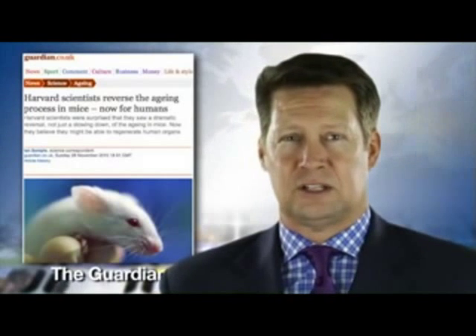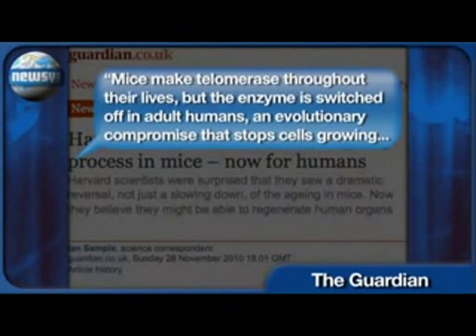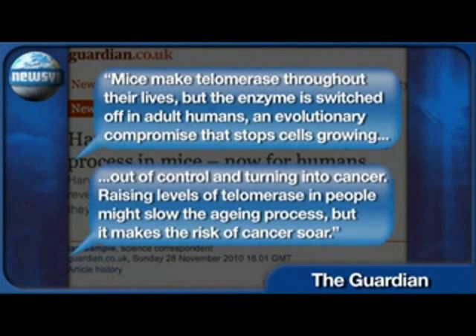In this case it was excessive DNA damage in the mice, and DNA damage is a major cause of aging. A writer for The Guardian explains scientists anticipate a major drawback in the treatment. Mice make telomerase throughout their lives, but the enzyme is switched off in adult humans — an evolutionary compromise that stops cells growing out of control and turning into cancer. Raising levels of telomerase in people might slow the aging process, but it makes the risk of cancer soar.